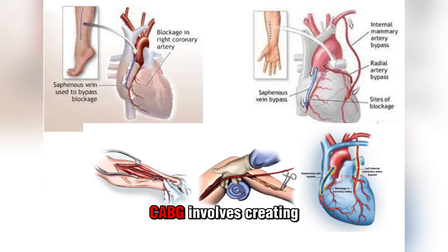CABG involves creating a bypass — like a detour — for blood to use to reach blocked areas of your heart. Creating that bypass involves taking a blood vessel from somewhere else in your body, such as your leg, arm, or chest, and using it to craft the detour around the blockage. In cases where there's more than one blocked artery, multiple bypasses may be necessary — these are called double, triple, and quadruple bypasses.